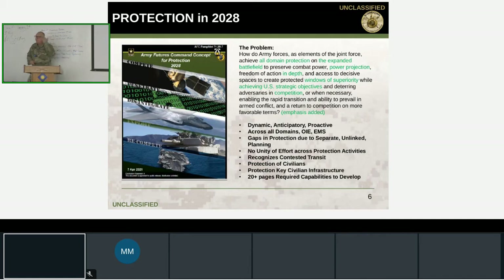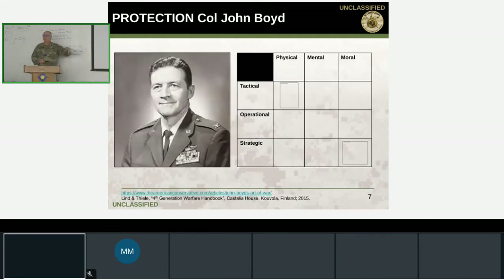Air Force Colonel John Boyd was a fighter pilot who studied fighter action in Korea and developed his OODA loop — Observe, Orient, Decide, Act — which gives advantage in any engagement, aerial or otherwise. He also had the seminal presentation series Patterns of Conflict and was very influential in maneuver warfare, helping the Marine Corps understand German tactics from World War II. The OODA loop is his most famous contribution.